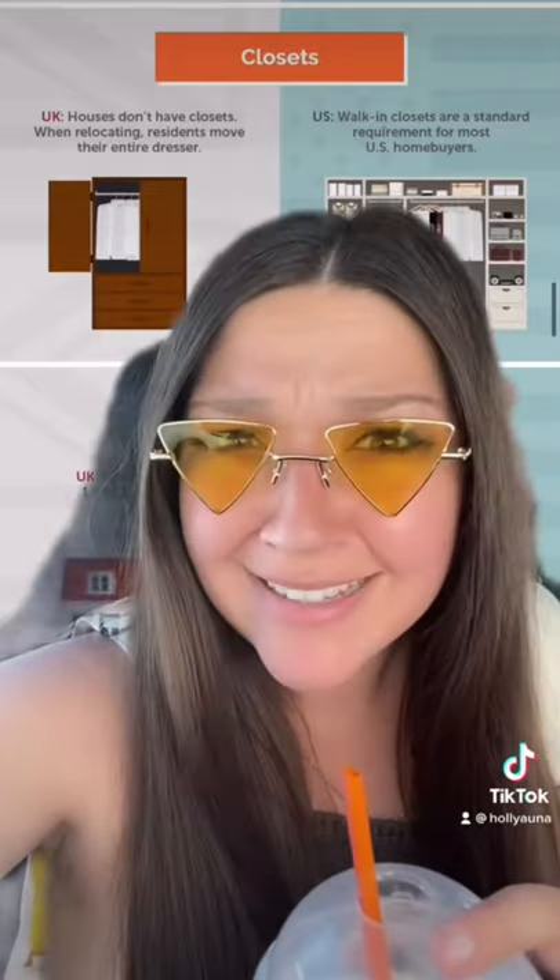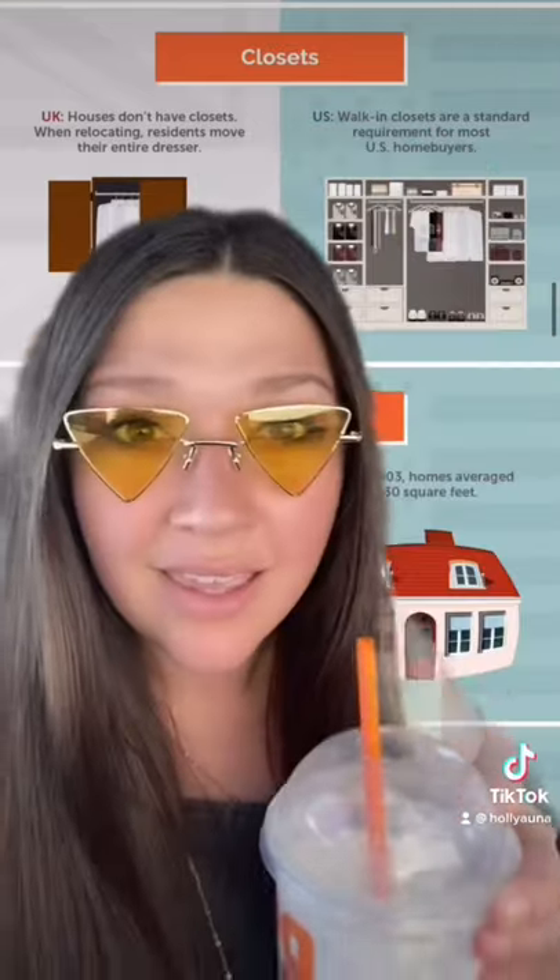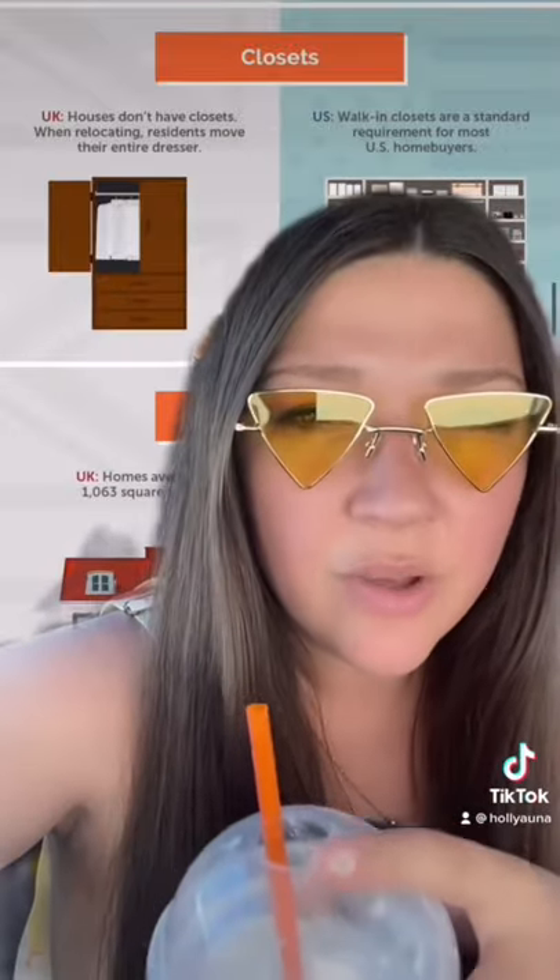UK houses don't have closets — is that true? In the US we have closets built into our rooms, whether it's a walk-in closet or just a sliding door with enough space to hang clothes. So in the UK, do you guys have wardrobes or dressers instead?